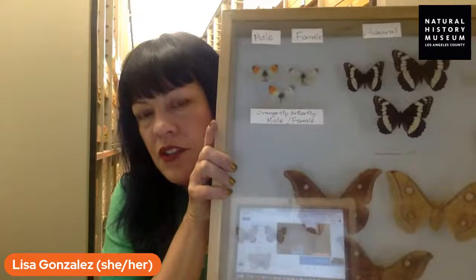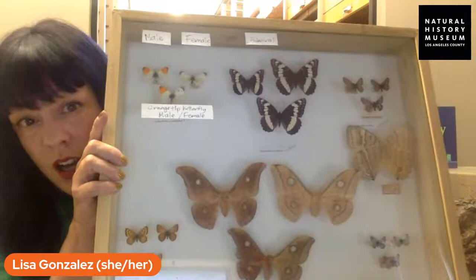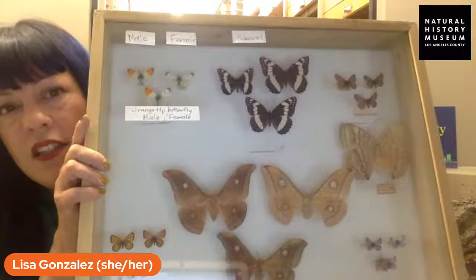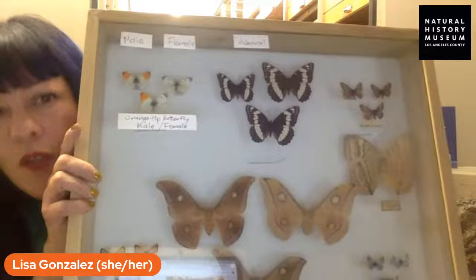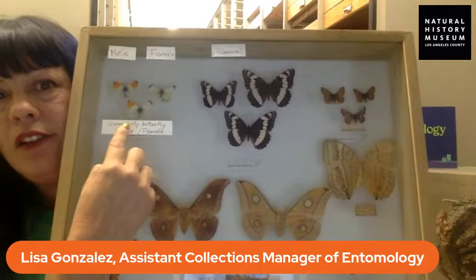I decided to go with this drawer of butterflies that display a phenomenon we call being a gynandromorph. All that means is that these butterflies exhibit traits that are both male and female. A lot of insects display sexual dimorphism — meaning males and females look different, like a peacock. In some cases, as cells are dividing, one cell doesn't divide correctly, and so what you have is one individual where half of it is male and the other half is female.